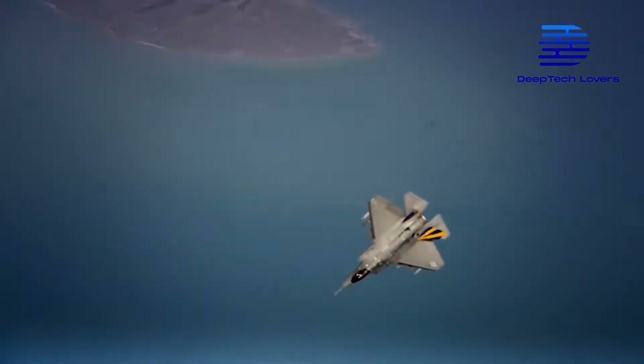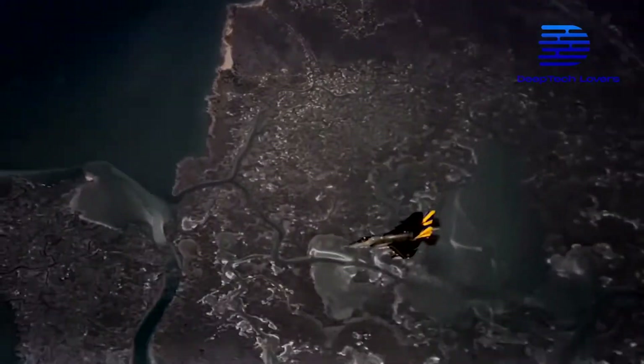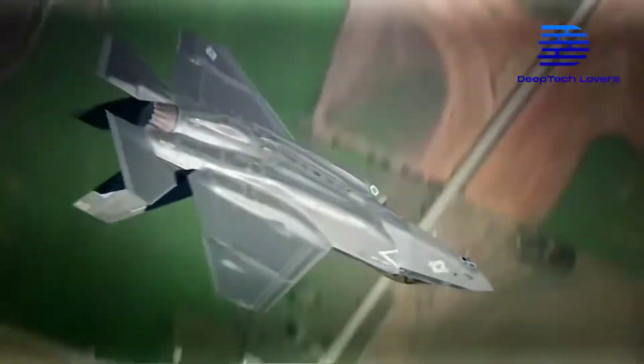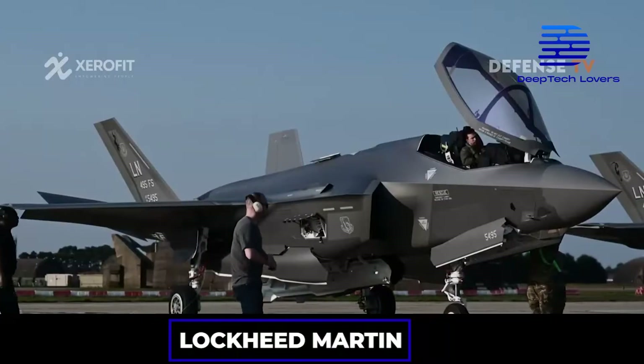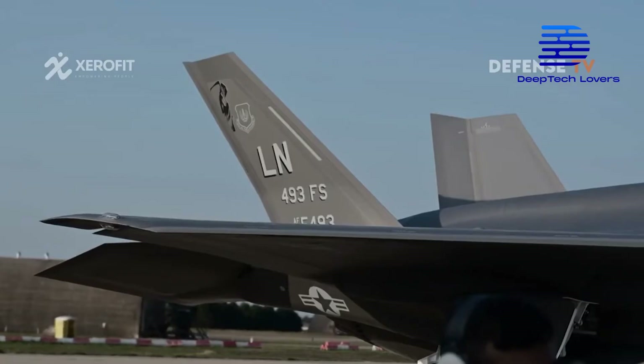the two AIM-120CD air-to-air missiles and two 1,000-pound GBU-32 JDAM-guided bombs are notable. Thus, the F-35 fighter can target and engage airborne and ground-based targets at the same time. Lockheed Martin says that newer versions would carry two other missiles internally.